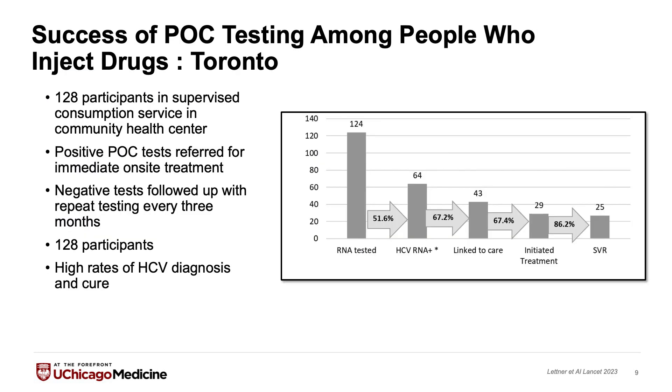Regarding data for point-of-care testing in immediate treatment: a great study published in The Lancet in 2023 looked at 128 participants in a supervised consumption service at a community health center in Toronto. All patients received point-of-care testing and were referred for on-site treatment right then and there. Of the 124 participants ultimately in the study, 64 had a positive HCV RNA and 25 of those were cured. This cure rate is higher than almost any other study, really showing that these programs can be very helpful in curing hepatitis C, especially in high-risk patients.